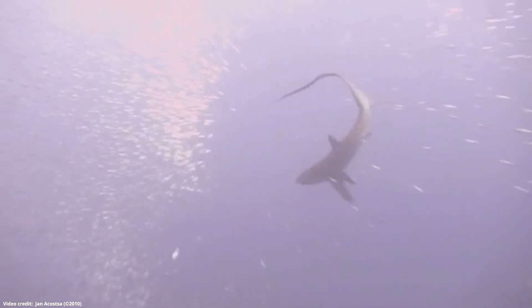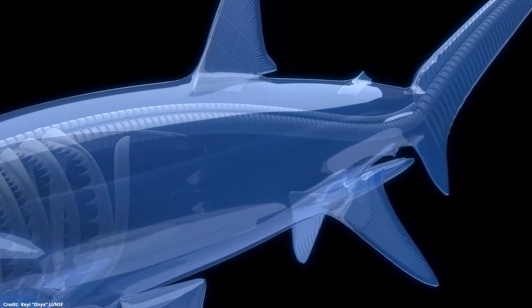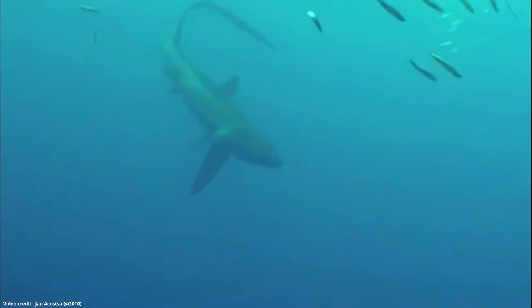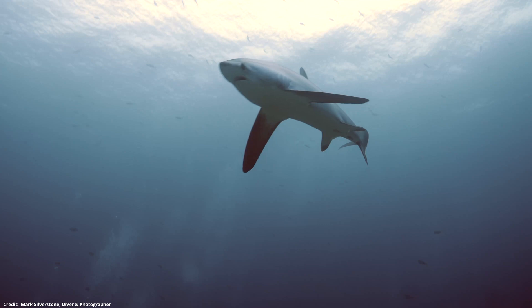Look at that body bend. How does it do that? Researchers uncover the mechanisms behind the thresher shark's vertebrae that allow for their body bending acrobatics when hunting prey. Check it out on this episode of NSF Science Now.